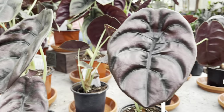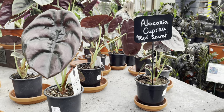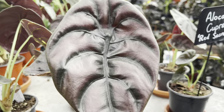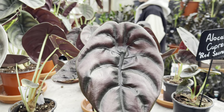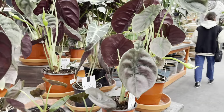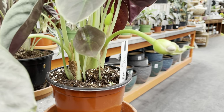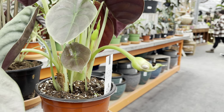Check out their alocasia cupria — only $12. Remember when these were a hundred bucks? Look at the leaf on this one, just beautiful. Now check out this one — it's in flower, and it's also in a larger pot for $20.